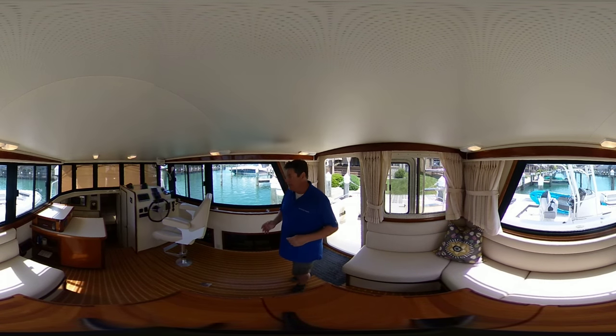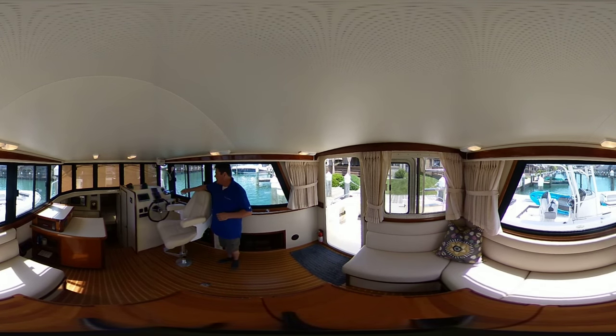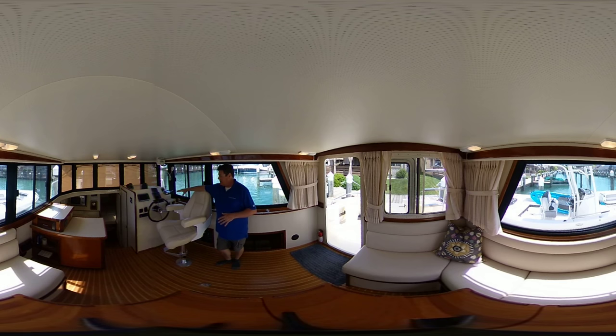It's got beautiful teak and holly sole here and it's a very well equipped boat. Having a look forward at the main helm station, you do have access to your bow thruster, also your anchor windlass, your stereo, your GPS system, and the hour meter reads 1,105 hours.